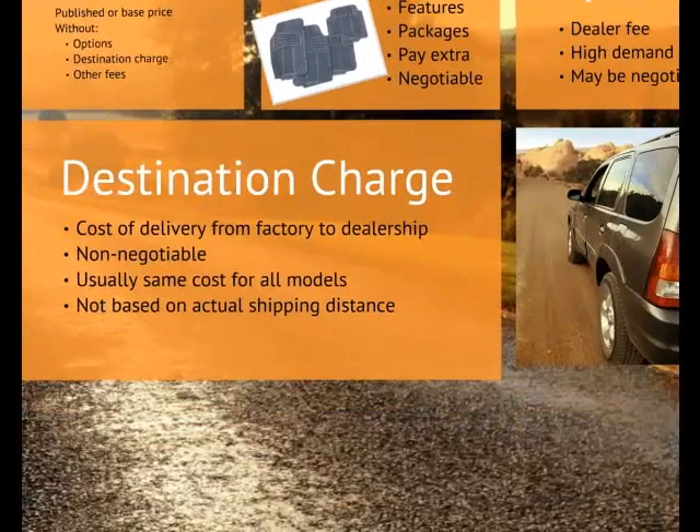The destination charge fee covers the cost of delivering the vehicle from the factory to the dealership. It's non-negotiable. It's usually the same cost for all models within a brand, and it doesn't depend on the actual shipping distance.